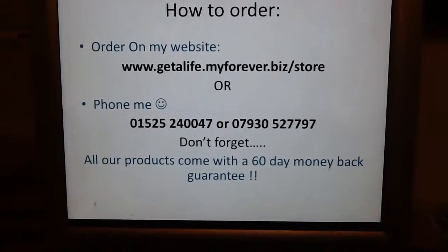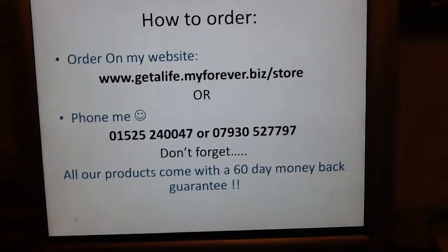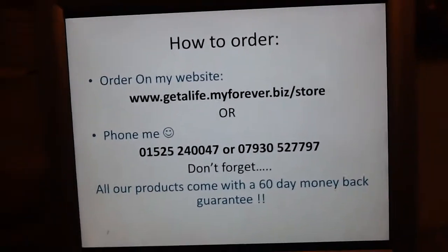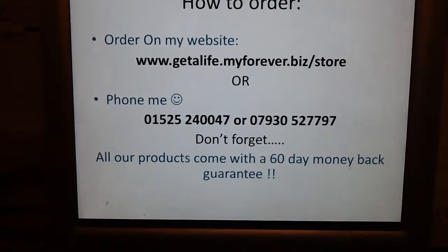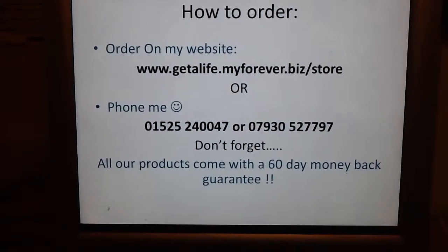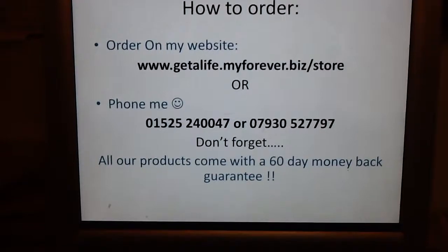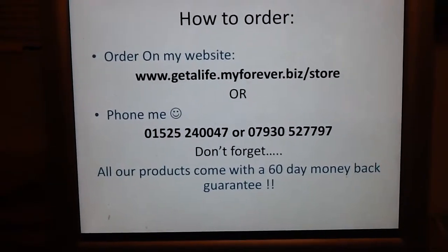Don't forget, all our products come with a 60-day money-back guarantee. If it wasn't that good, we would be out of business. First video, as I said. I must admit, I love this product. Please send feedback — you'll probably say I couldn't keep still for very long. Thank you very much for your time. Bye.